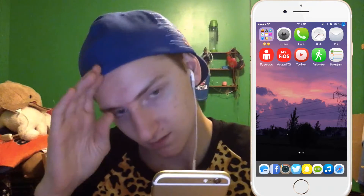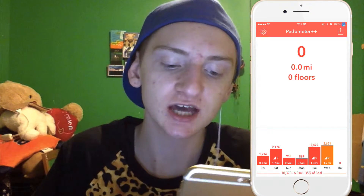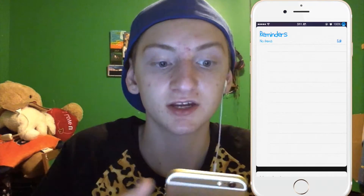I have the YouTube app, and I have Reminders which I sometimes use but I have none in there right now. I switch Reminders and other apps around. Down on my dock I have my text messages and Facebook, which is personal.